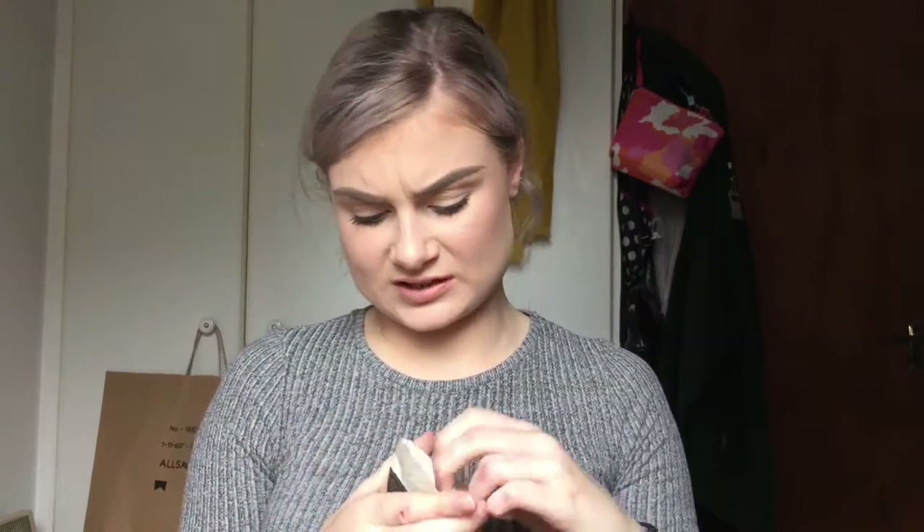Next up are my sunglasses. These are Quay Australia — I got these in Topshop in New York. The fact that the case is filthy has made me kind of glad I use it, because otherwise my sunglasses would be this dirty. I think these are called the 'My Girls'. I'll link the Quay website in the description below.